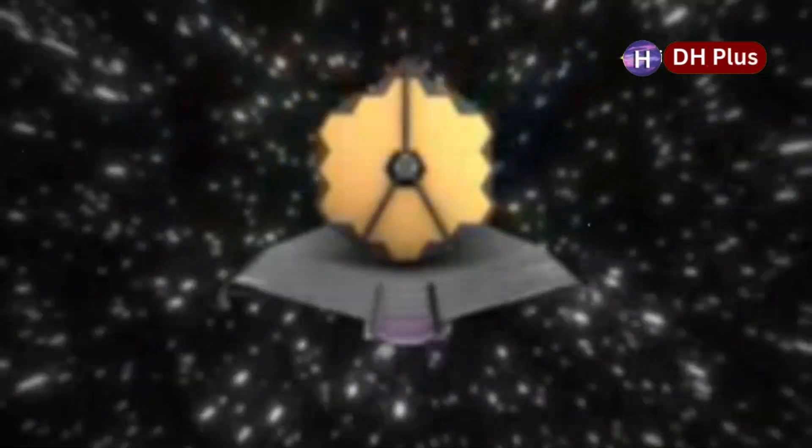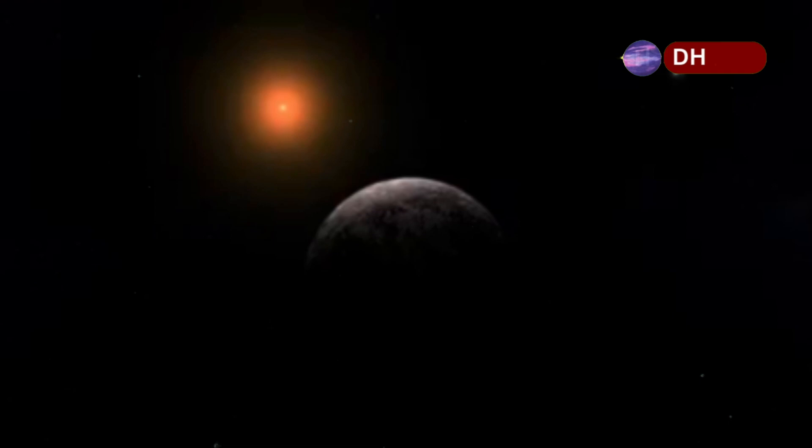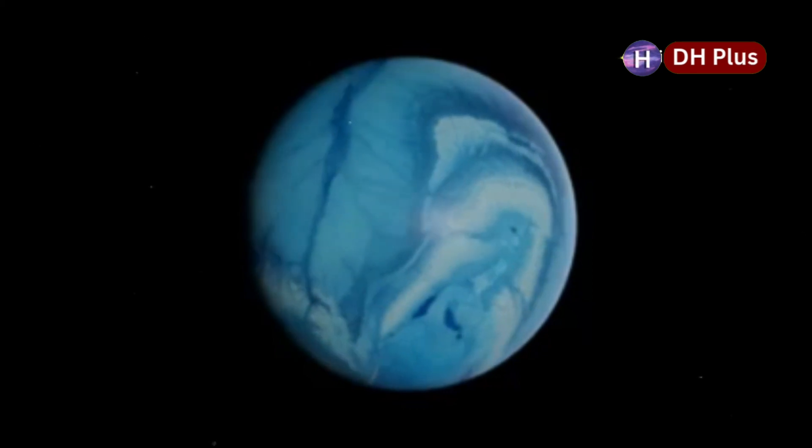For centuries, we wondered if another Earth existed among the stars. Now, the James Webb Space Telescope has given us our first real image of Proxima b, our closest exoplanet neighbor, just over four light-years away. This isn't just a data point — it's a photograph of a real world.